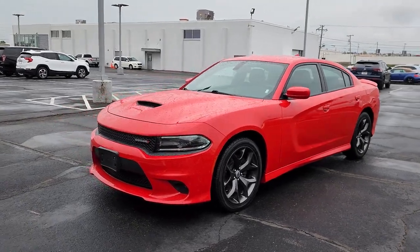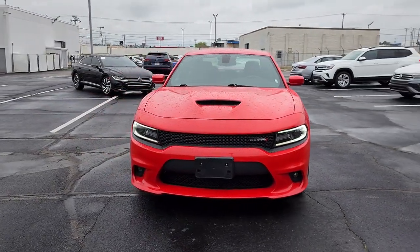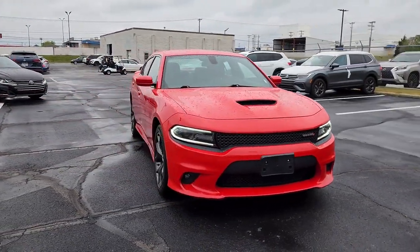Introducing the 2019 Dodge Charger. This vehicle is an outstanding buy with fewer than 70,000 miles on the odometer.